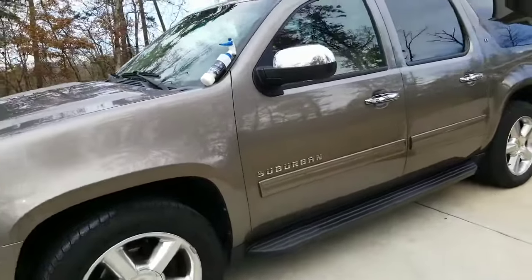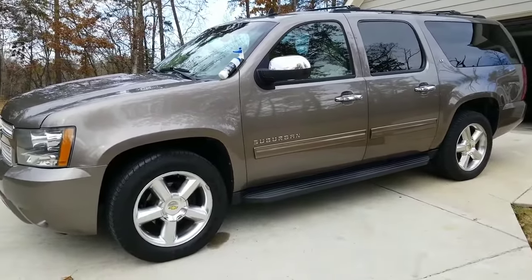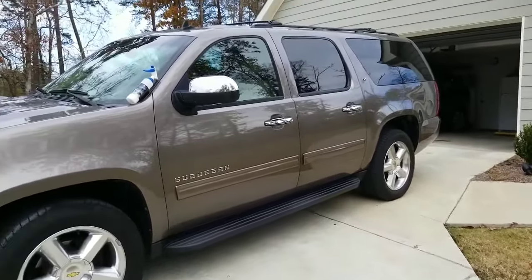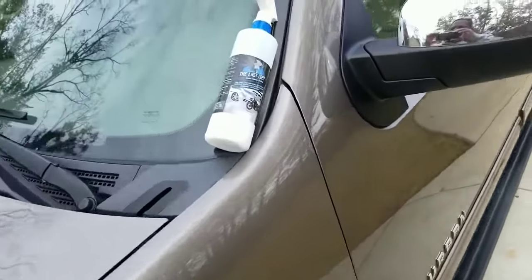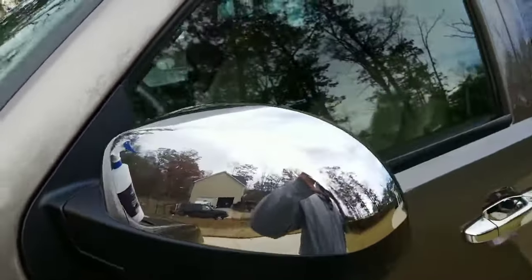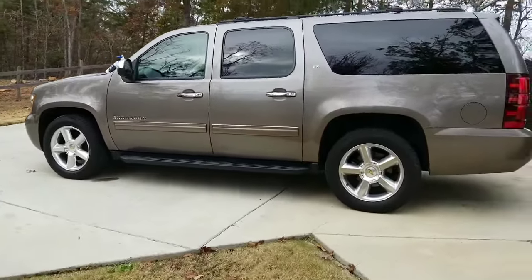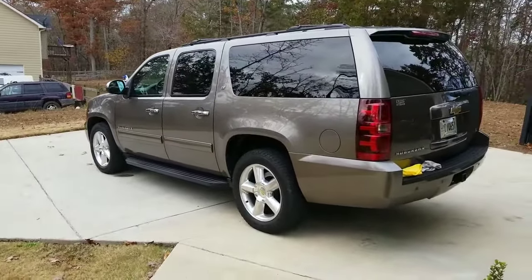In short, I think it's a fantastic product. I really like the ease of use, the longevity, how it protects, and most definitely how it shines — you can see how well it's reflecting. I personally think it's by far the best product out there. If you have any questions, feel free to leave a comment and I'll definitely answer it. Thank you, stay blessed.